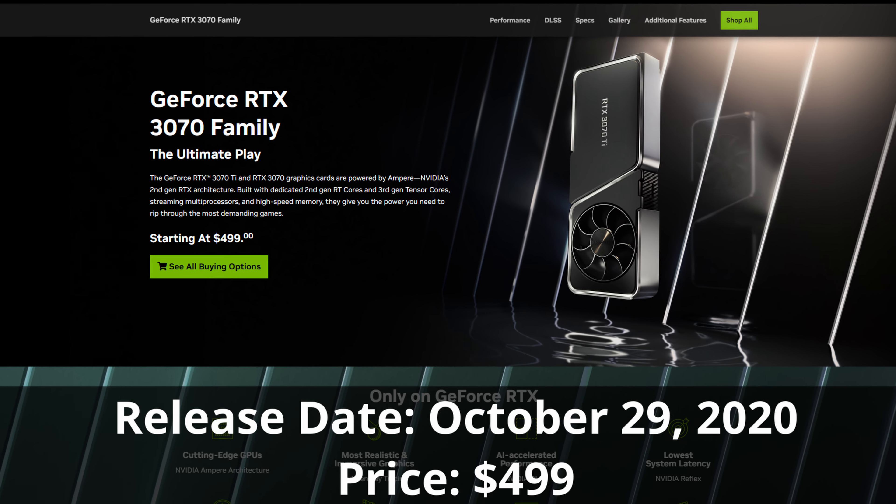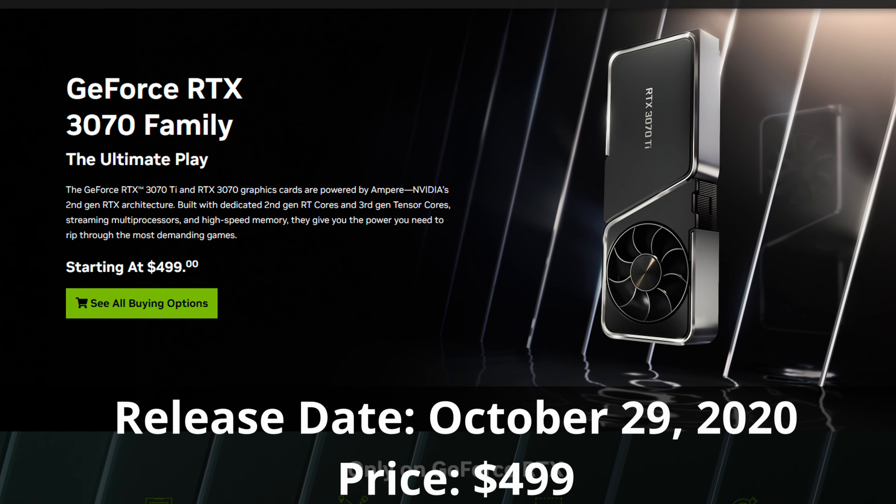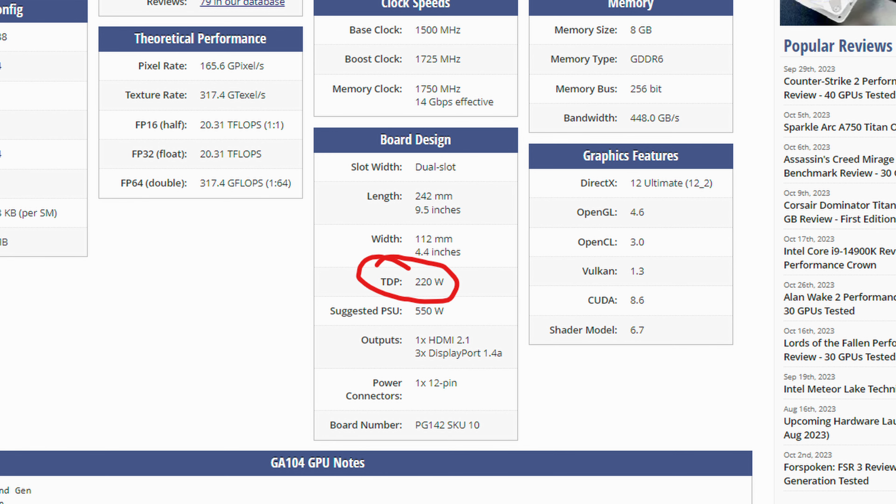The RTX 3070 released back in October of 2020 for a US MSRP of $500. It has 8GB of GDDR6 VRAM with a 256-bit memory bus, and it has a TDP of 220W.